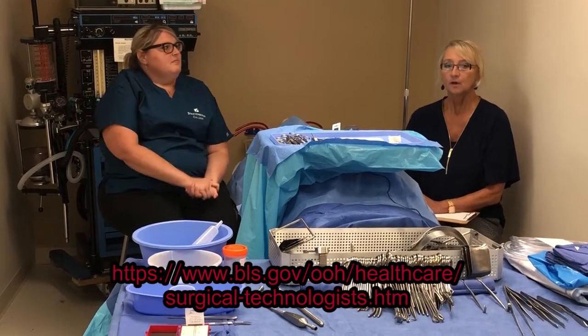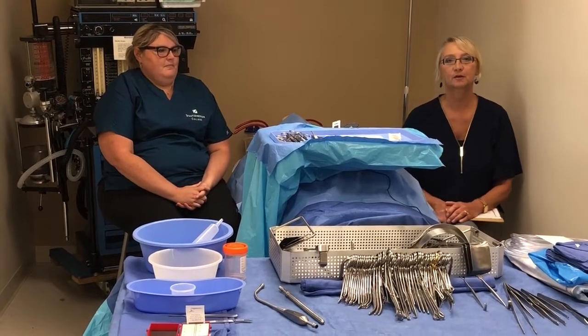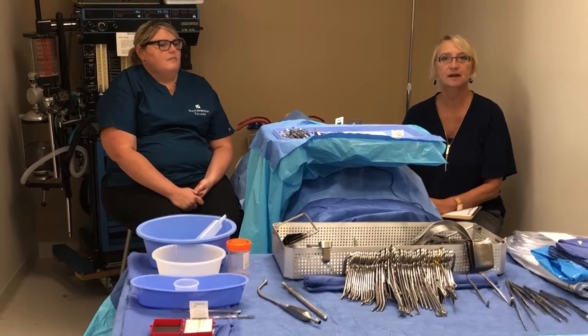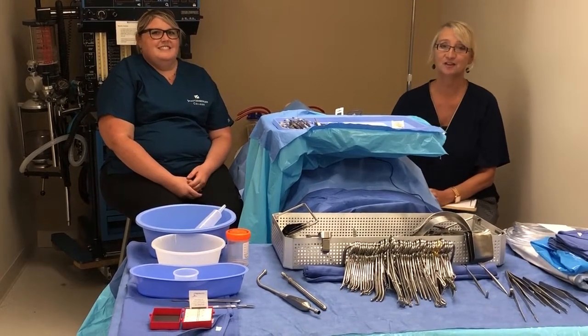We're here with Stephanie Bouges, our program chair, in this beautiful lab. Come down and check us out to learn more about surgical technology here at Stassenberger College. Thank you.